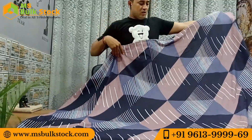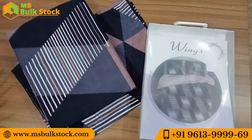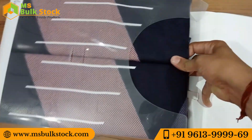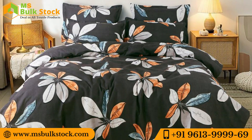If you want to order this article, you can contact us at 9613999969, or you can go to MSBulkStore and place your order. The price of this product is ₹340. You can see the product on our store.